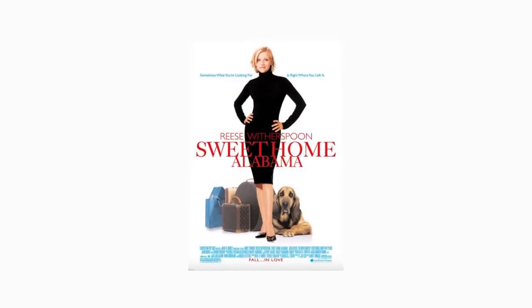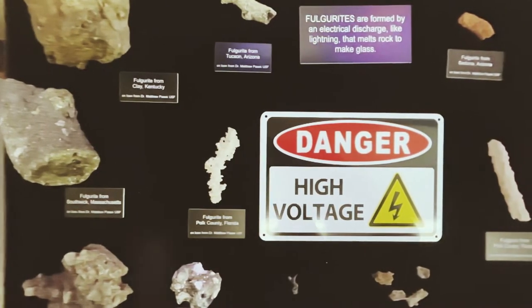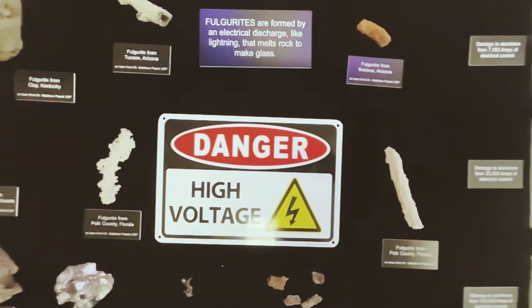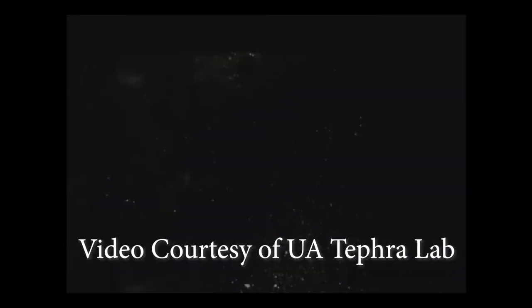I knew what fulgarites were from the movie Sweet Home Alabama, but these are absolutely different than that, and it was really cool to see how different each fulgarite is depending on where it was found. The research done with materials and lightning is really interesting, and I had no clue about it before I started working on this, so it's been really cool to learn how lightning affects different materials.